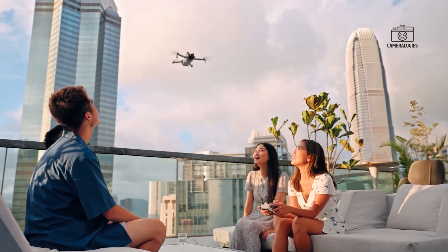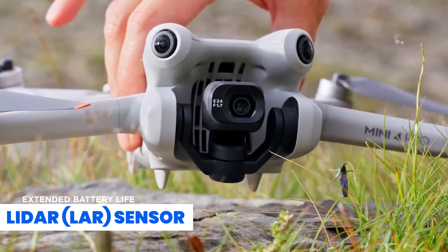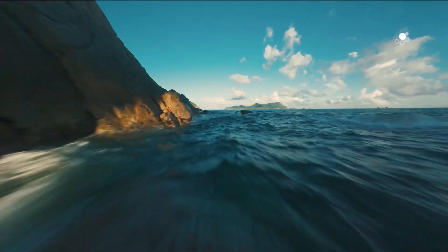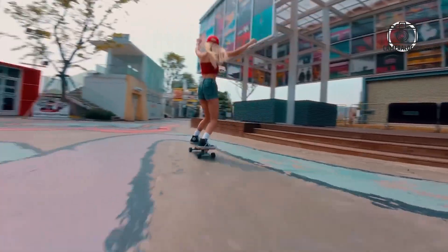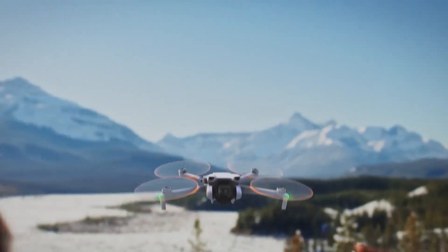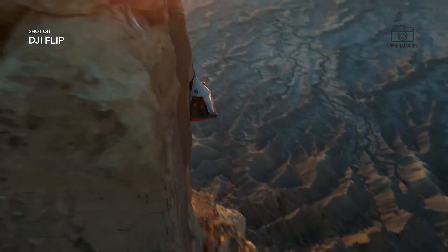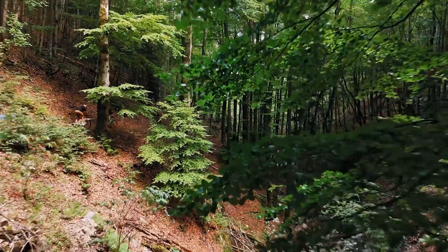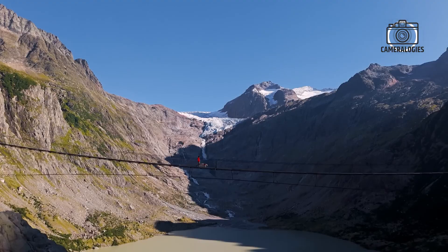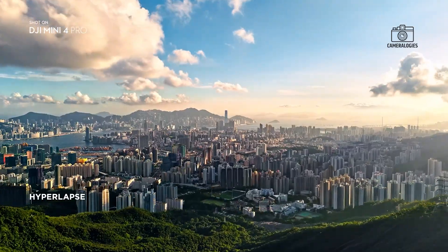One of the most significant hints comes from the claim that the Mini 5 Pro will be equipped with a LADAR sensor, a feature not previously seen in DJI's mini series. The leaked image shows two small black dots on the drone's front bumps, which appear to be LADAR sensor windows. Unlike the Air 3S or the DJI Flip, where sensors are embedded behind a single glass window, the Mini 5's sensors seem to be housed separately, suggesting DJI's intent to maintain the Mini's distinctive 60-degree upward camera tilt without altering the drone's overall aesthetic.